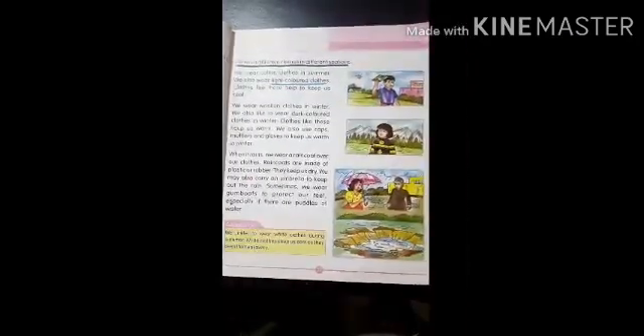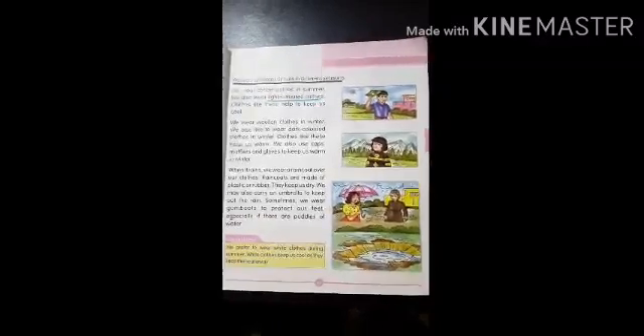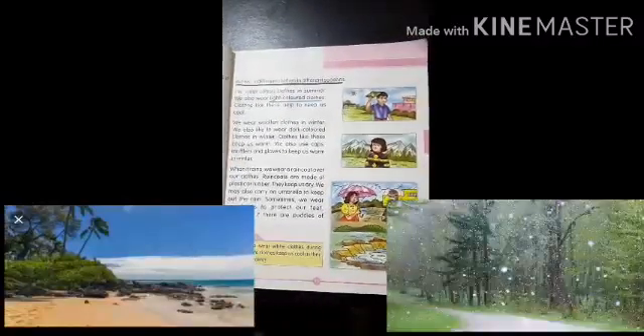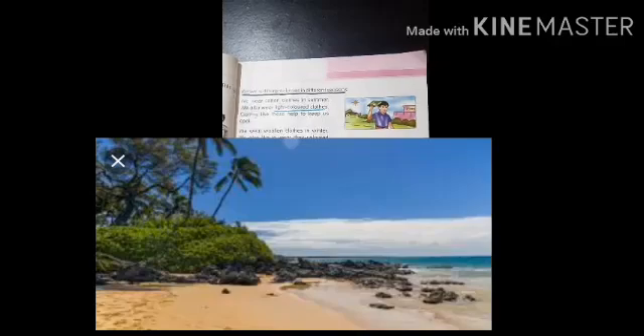We wear different types of clothes in different seasons. Now children, we have three seasons. Do you know which are they? Summer, winter, and rainy. So today we will discuss about each in detail. First is summer season.